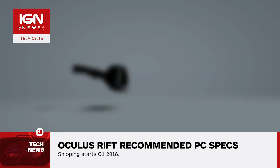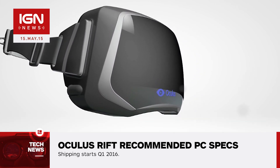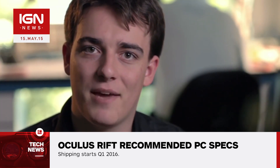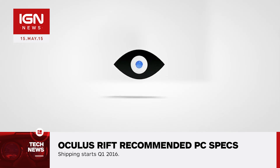Note: these are the recommended specs, not the minimums. Oculus Rift's consumer version begins shipping next year. There's no price tag on it yet, but if you're looking to get the most out of the VR headset and don't meet the recommended specs, maybe it's time for an upgrade.